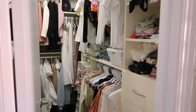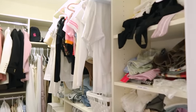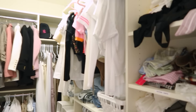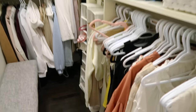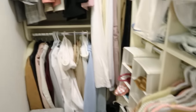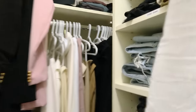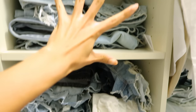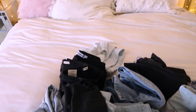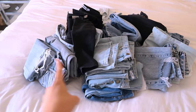Who remembers my extreme closet declutter video? If you saw that video, you know my closet was fully super pretty, gorgeous and neat-looking. And then yeah, this is what it looks like currently. I admit I have not been sticking to the scheme, but you know what? This is real life, guys! Here are my jeans collections — I'm just gonna grab all of this and put it onto the bed, and then arrange them based on color from lightest to darkest.